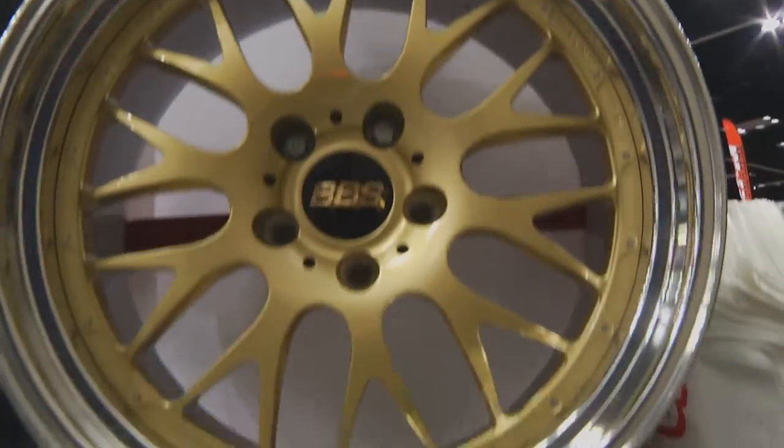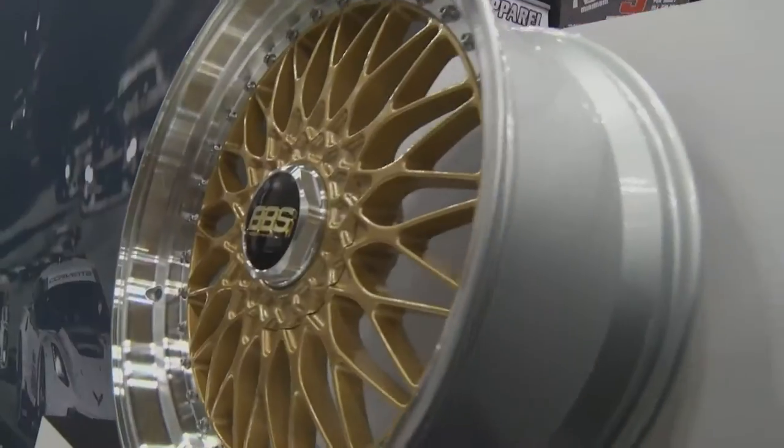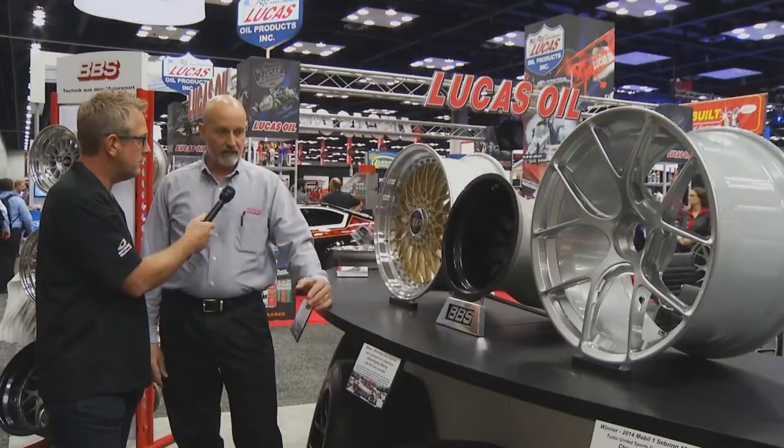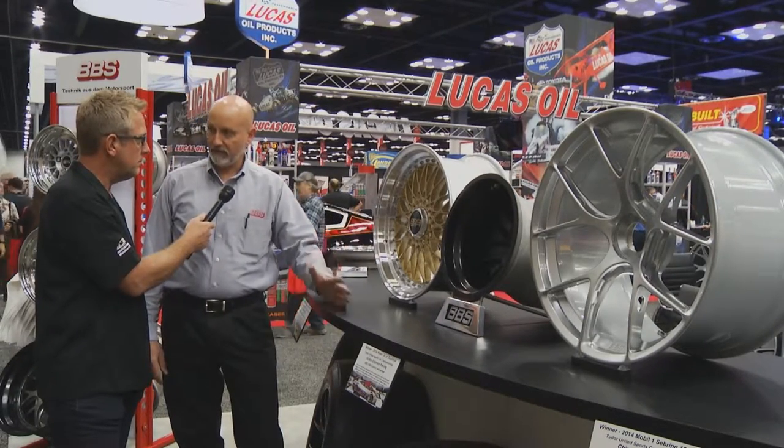We started out in 1970 as a racing product, and then eventually built it into a street product as well. We use a wider range of technologies and manufacturing assembly methods than really anyone in the business. We try and figure out what's best for a particular series or a particular customer's needs, and because of the wide range of things that we offer, we can always accommodate and find the best solution for a given requirement.